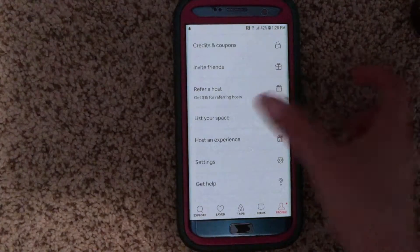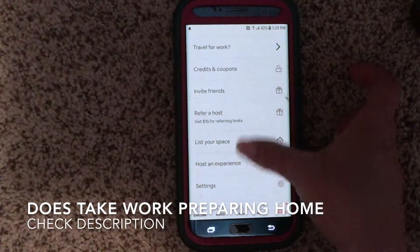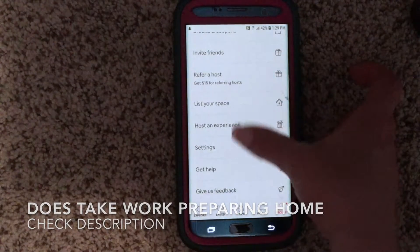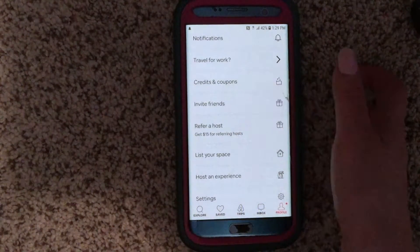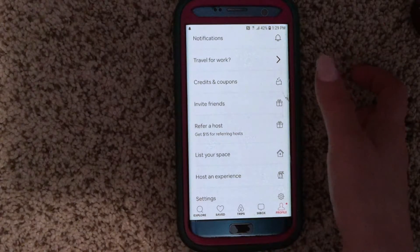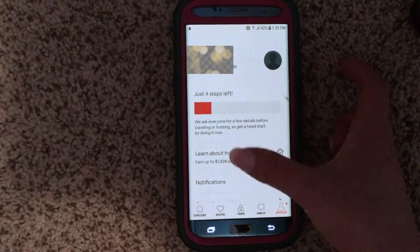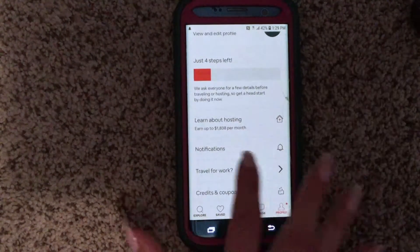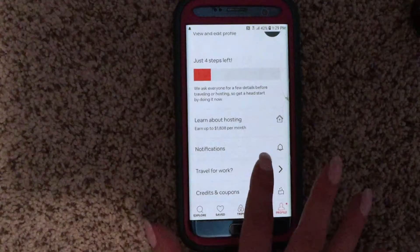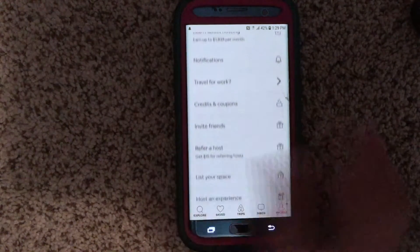She just gets the apartment nice and clean for her guests, cleans all the sheets and everything. It's really smart to do that, especially if you have an extra space in your house or apartment. You can learn about hosting and earn up to an extra $1,830 per month. There are also credits and coupons available, and you can list your space right from the app.